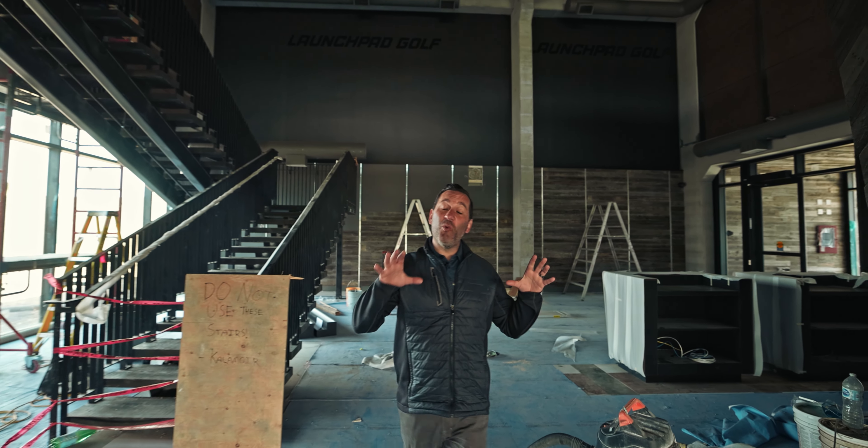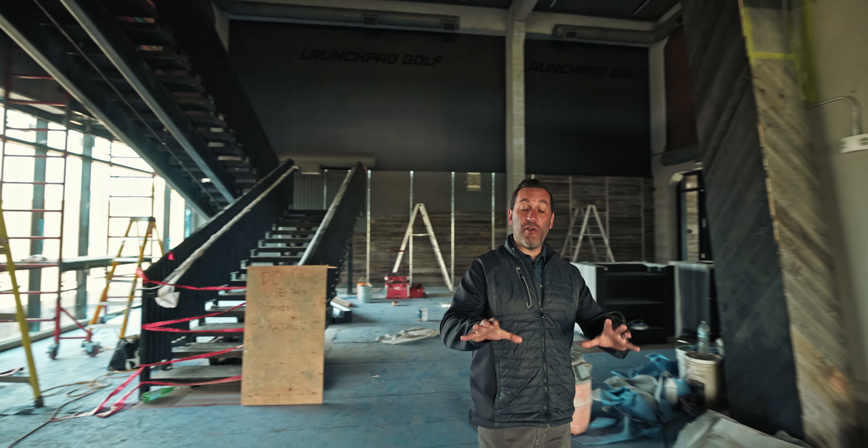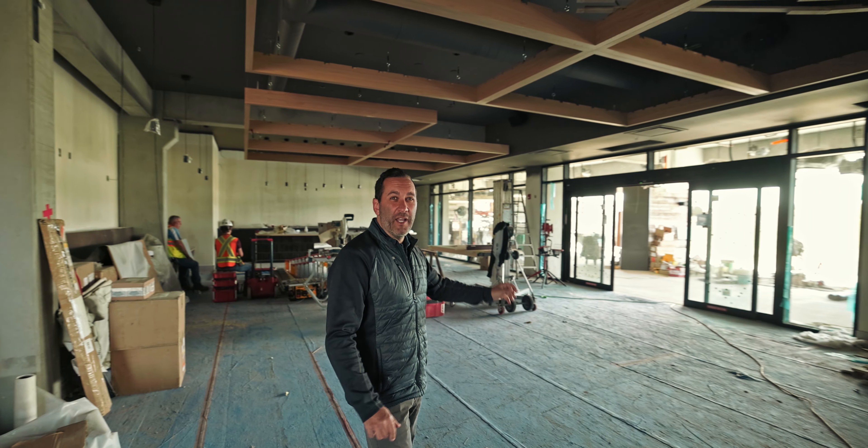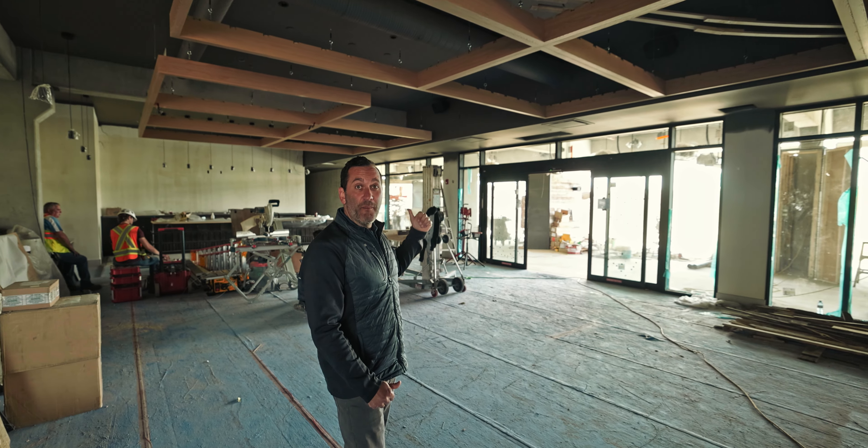After somebody checks in and walks into the reception area, right here in front of me there'll be a massive oversized couch that can fit about 15 or 20 people on it. Behind me, one of our main bars.